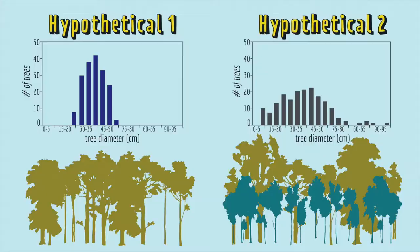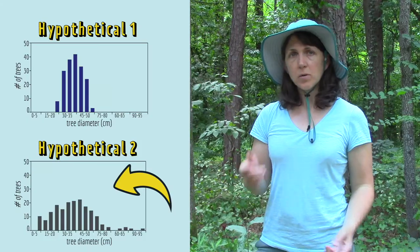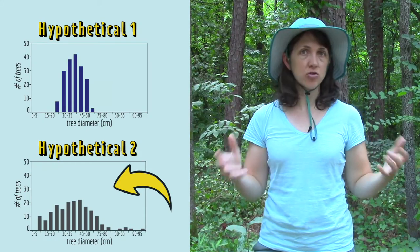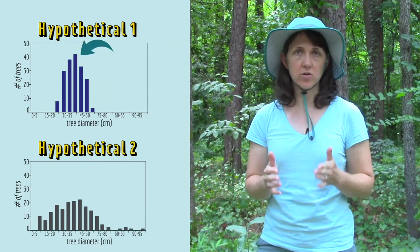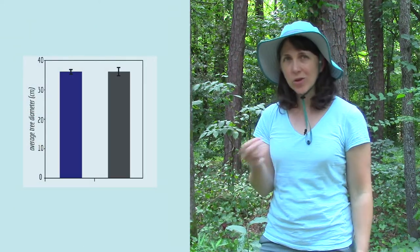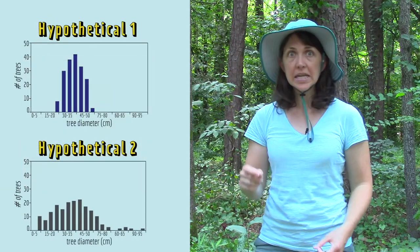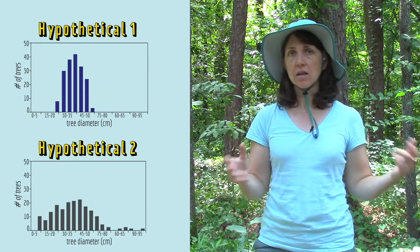Histograms are really useful because they show you information about the distribution of data in a way that the average doesn't. For example, these two hypothetical histograms represent two populations of imaginary trees. They have the exact same average tree diameter and the same number of trees, but one population has a lot more differently sized trees — big, middle-sized, and small — while in the other population almost all of the trees are exactly the same size. It's hard to tell that from the averages alone, but when you look at the histogram, it's really easy to see quickly that one population has a lot more diversity of size than the other.